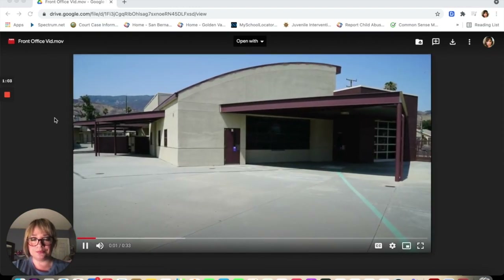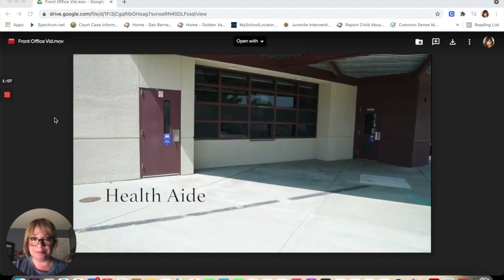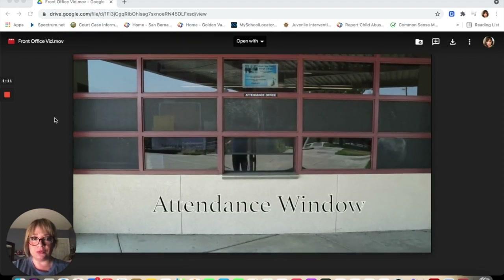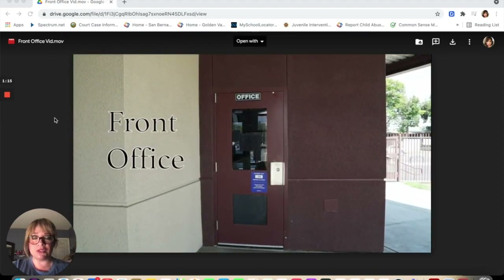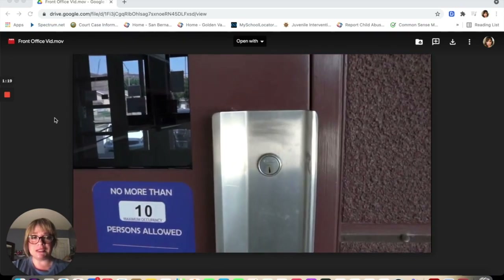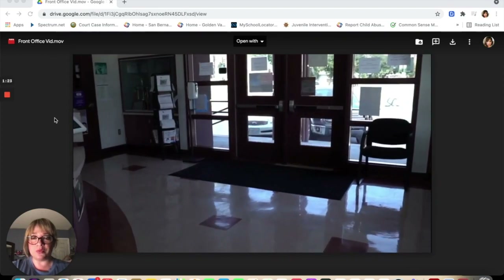Now we will be taking a tour of the front office. The door that you see is the door to the health aide. This is the attendance window. And this is the main entrance to the front office. If there's anything you need assistance with, you can ask any of the front office staff and they'll be more than happy to help you.